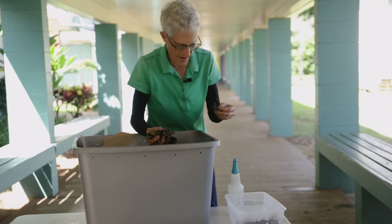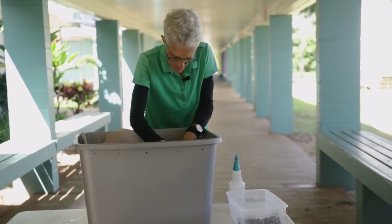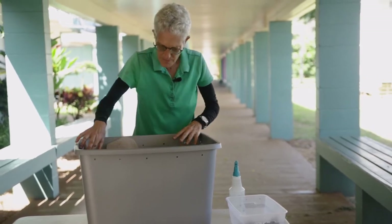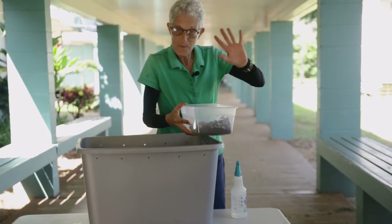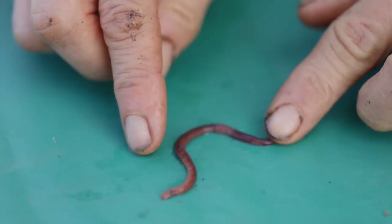Just by the law of randomness, you're going to get both Perionyx and Eisenia in your sample. We'll come back to this later — I'm going to give them a good feeding and replenish my paper cover. But let's take a look at our worms in better light. We're going to do some close-ups.